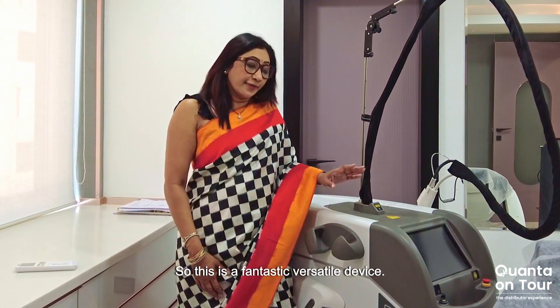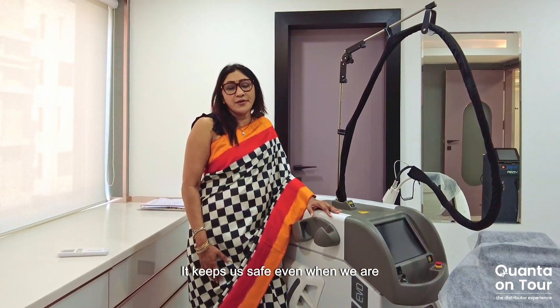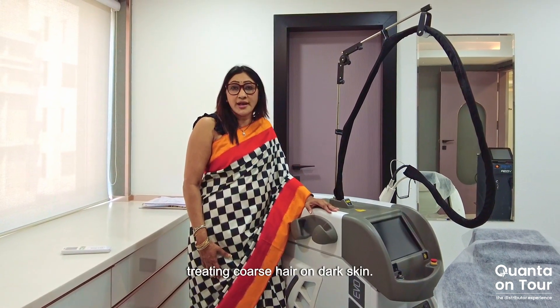So this is a fantastic, versatile device. It keeps us safe, even when we are treating coarse hair on dark skin.